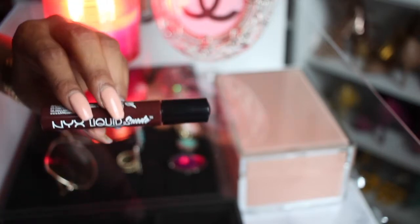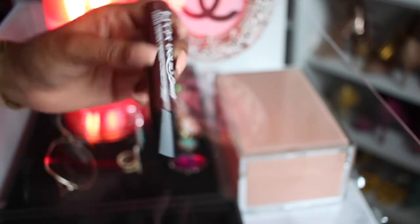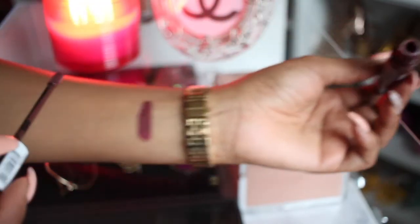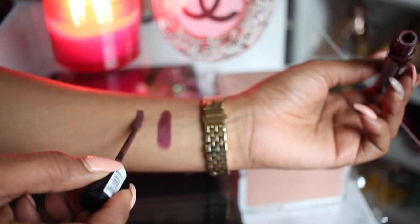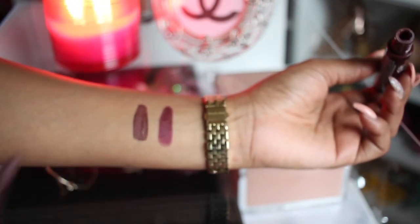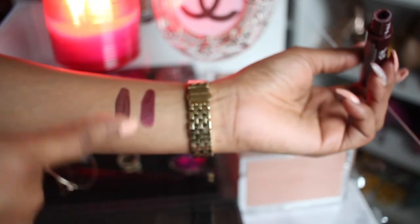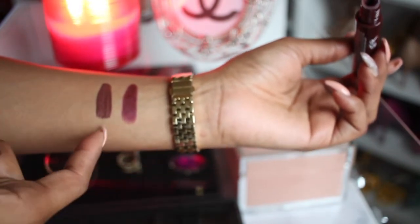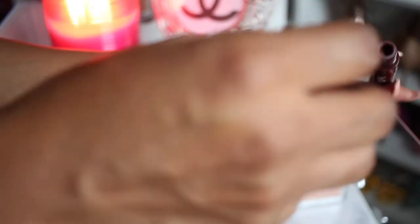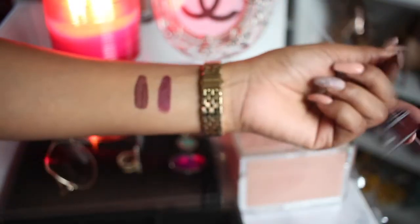The next one is also by NYX, but it's an actual liquid suede lipstick, and it's like a deeper, darker brown. Yeah, this is more on the brown side. You see — Siren has more like a red-purple in it, and this one is really on the deeper brown-burgundy side, but it's really pretty as well.